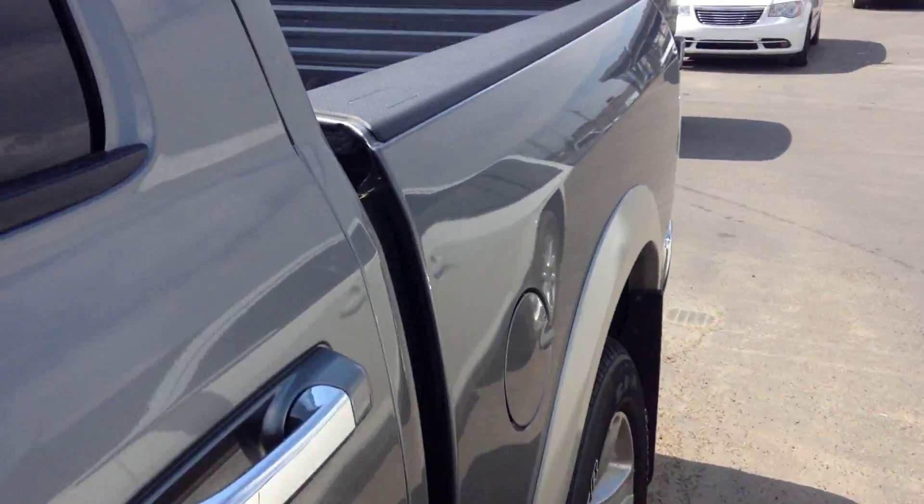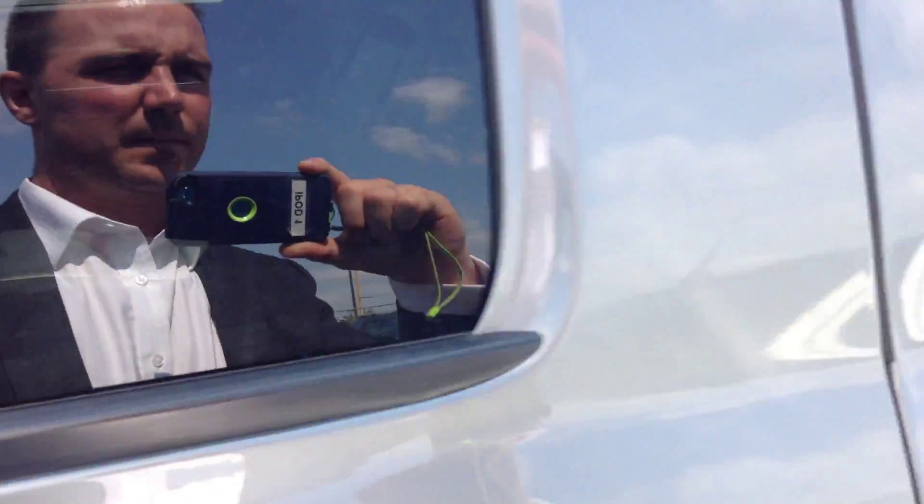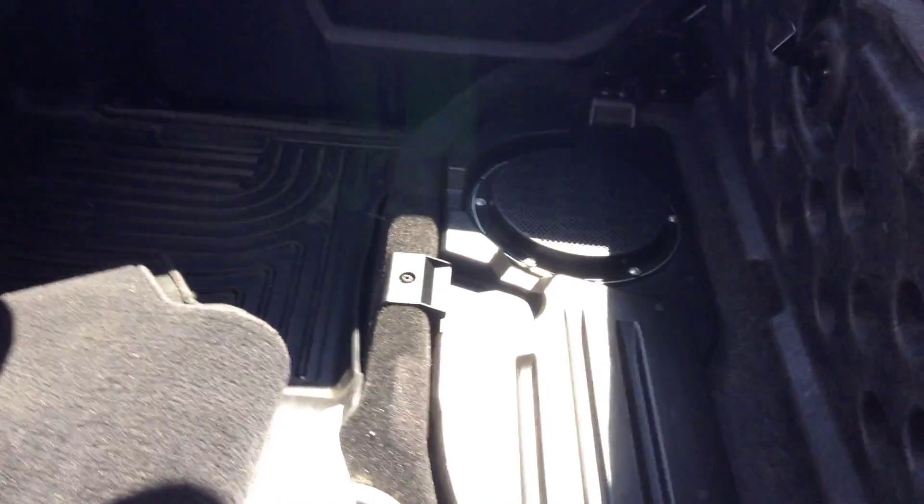I'm going to hop in the back as well. It's going to have the extra storage underneath. WeatherTech in the back as well. You've got your factory sub and the Alpine stereo system. Heated seats in the back as well.